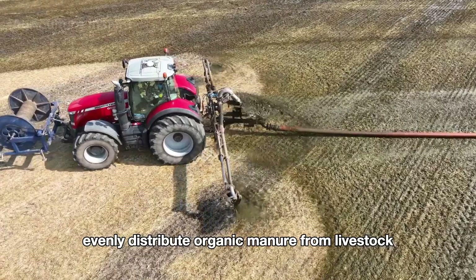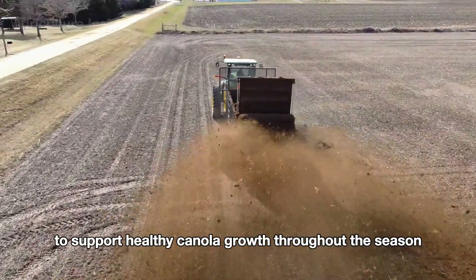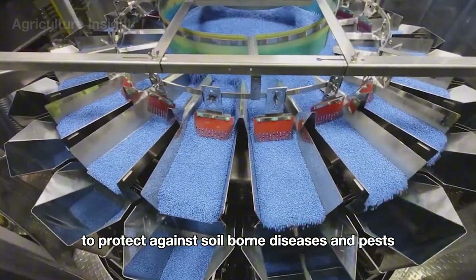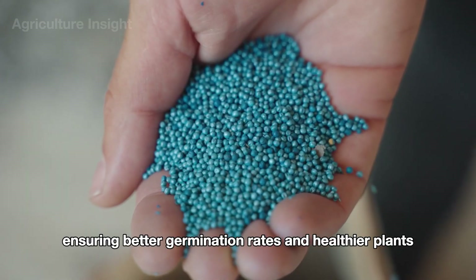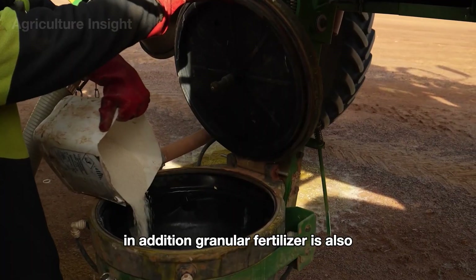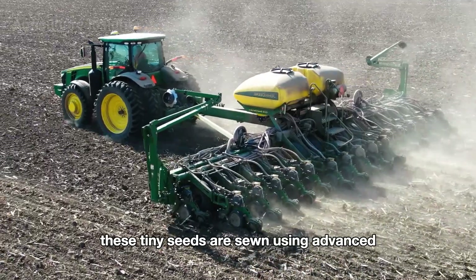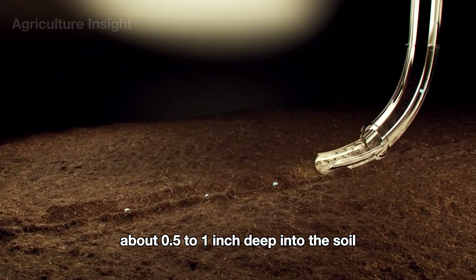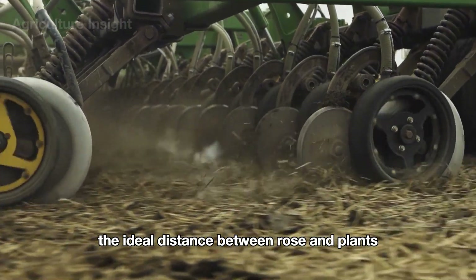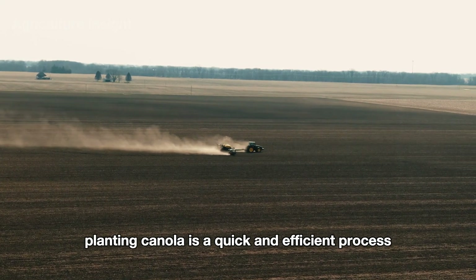Precision fertilizer spreaders evenly distribute organic manure from livestock, ensuring the soil is packed with nutrients to support healthy canola growth. Once the soil is prepared, canola seeds — often treated with specialized coatings to protect against soil-borne diseases and pests — are poured into the seeder's containers along with granular fertilizer. These tiny seeds are sown using advanced precision drills, which place each seed about 0.5 to 1 inch deep into the soil with optimal spacing to maximize growth, ensuring proper airflow and sunlight exposure.